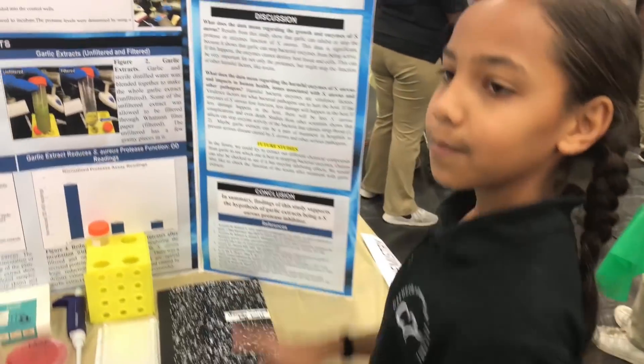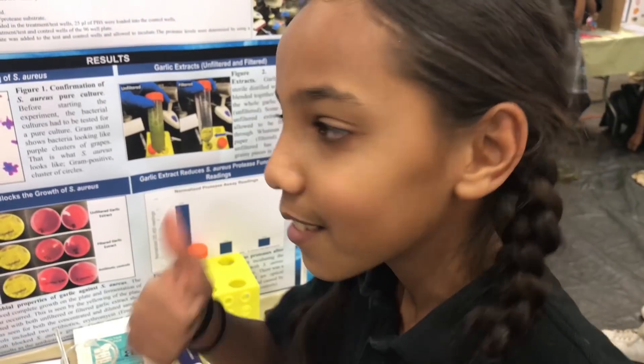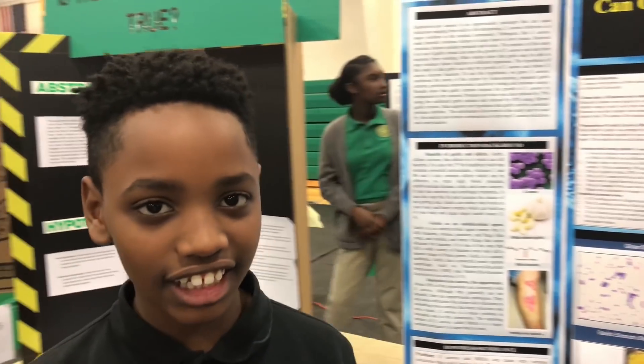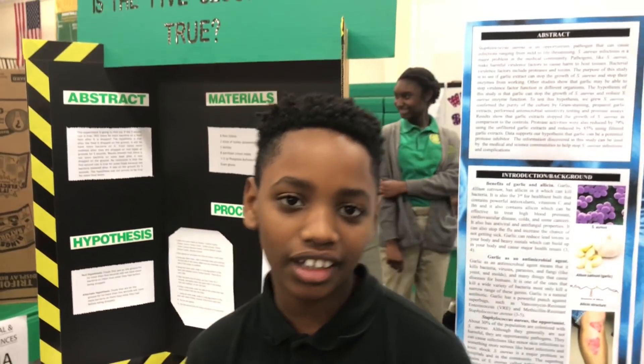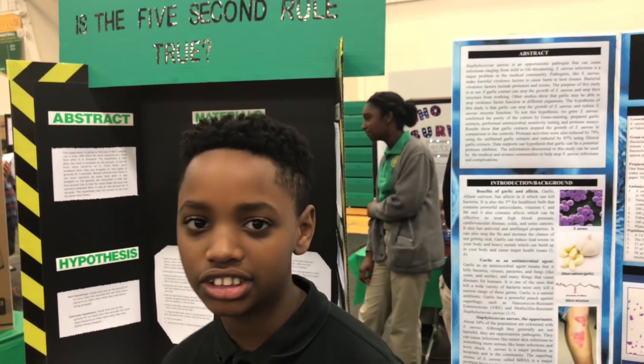I'm Micah and my project is about the five-second rule, testing if it's true or not. From my experiment, I found that it depends on which foods you use, because different foods have different outcomes on different grounds.